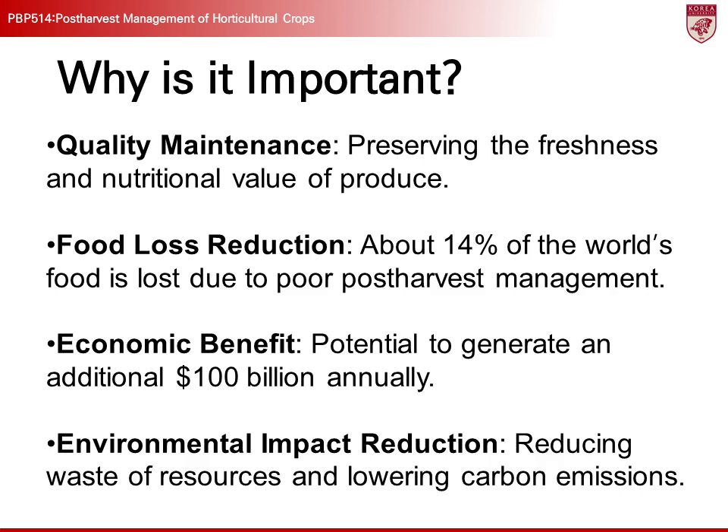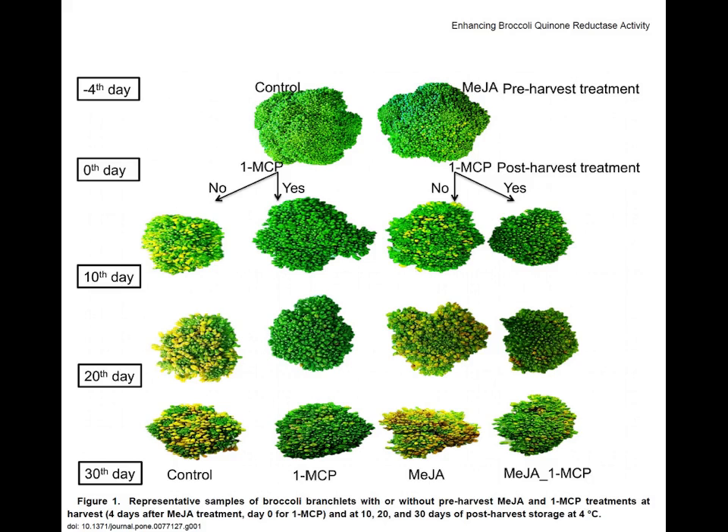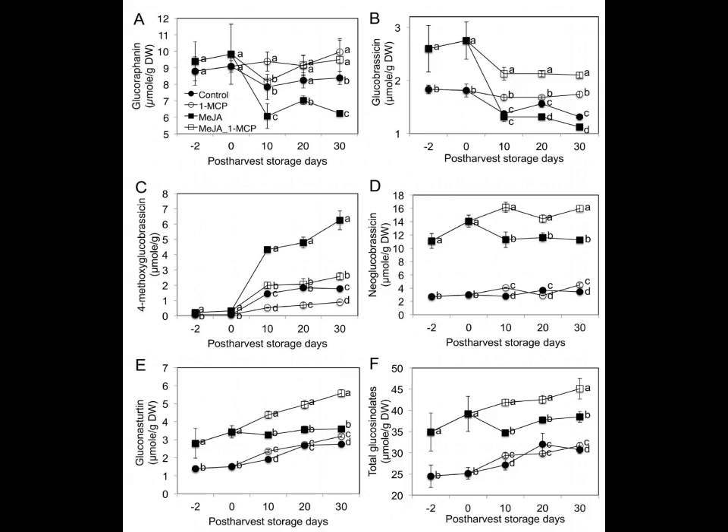For instance, broccoli is very sensitive to temperature and humidity. If it is not stored at the right temperature, not only does vitamin C decline rapidly, but cancer-fighting compounds such as glucosinolates also decrease.